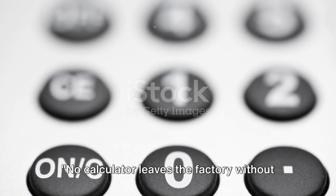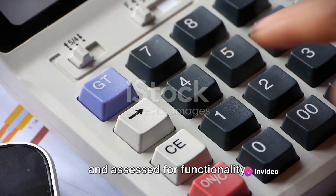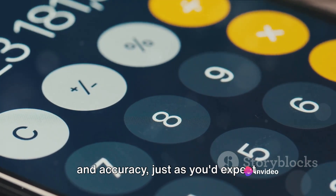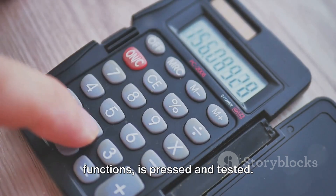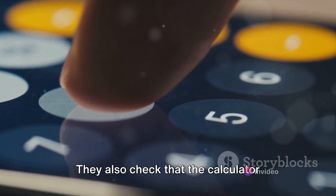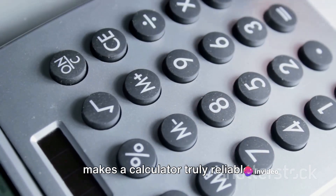No calculator leaves the factory without passing rigorous testing. Each calculator is meticulously inspected for any defects and assessed for functionality. This phase is as crucial as the creation of the calculator itself — it's where we ensure that each piece of equipment is ready to deliver precision and accuracy. Every single button, from the basic numbers to the more complex functions, is pressed and tested. The team checks if the numbers and symbols appear correctly on the screen, ensuring that the microchip is accurately interpreting each button pressed. They also check that the calculator performs calculations correctly and within an acceptable time frame.